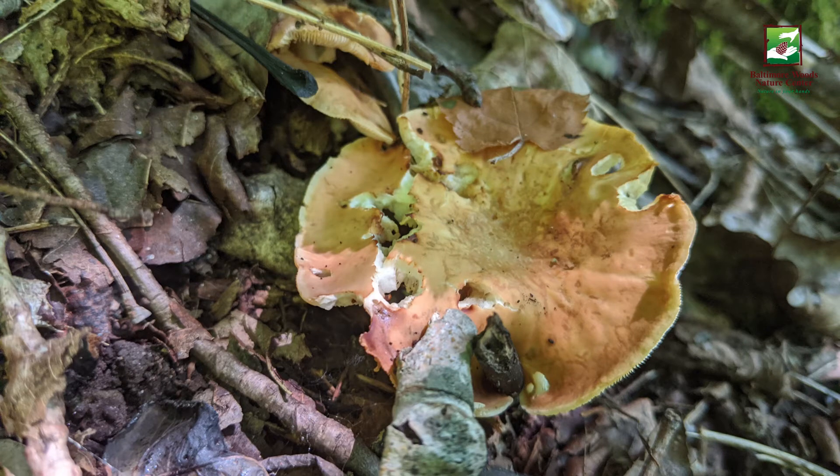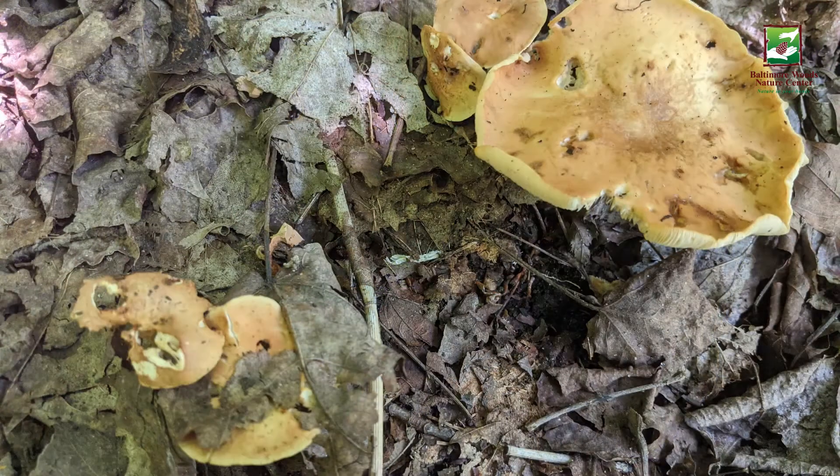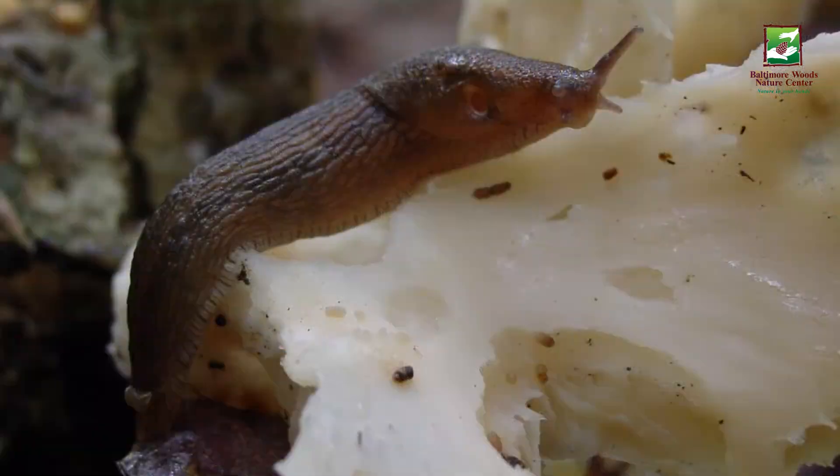What do you think ate these mushrooms? Chunks missing from mushrooms? A silvery slime trail? It could only be one animal — slimy, slow slugs.